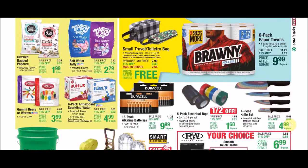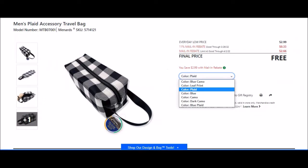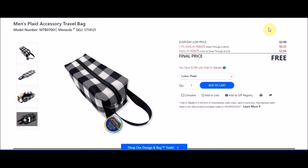We have framing shelves and food items. The small travel toiletry bags are free after rebate — there are seven different SKUs. We have the men's plaid accessory travel bag in black and white, SKU 5714121. Everyday low price is $2.99, 11% takes off $0.33, and there's a mail-in rebate limit of 4 of $2.66 making these free. We've seen these at $0.99 before, so it's nice to see them go down to free.